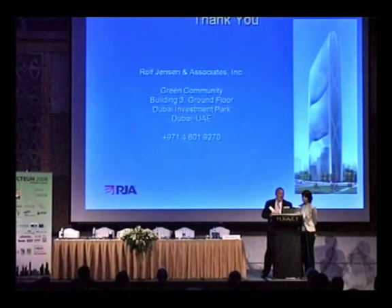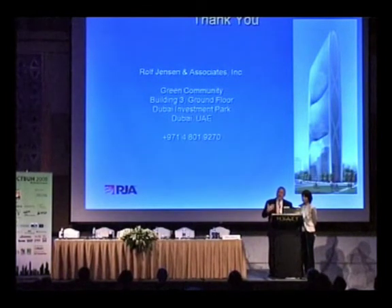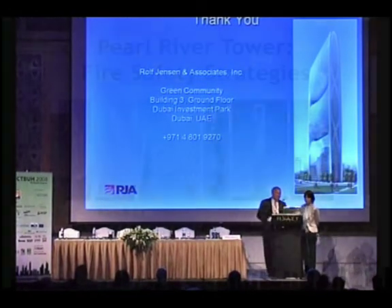In conclusion, it was a unique project for us. We learned a lot about some of these emerging technologies, and I suspect as the green movement continues and innovative technologies continue, we're going to see more and more of these kinds of applications in buildings, and we're really going to have to pay attention to some of the fire-related issues. Thank you.